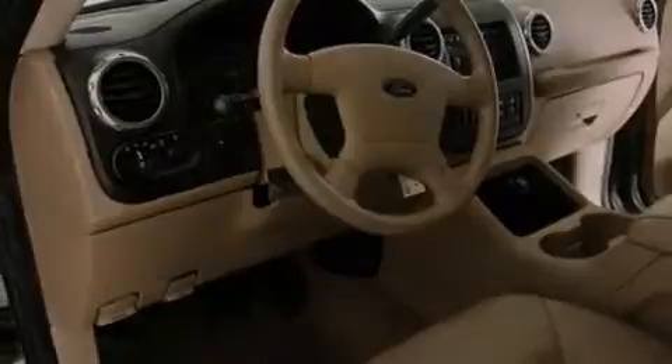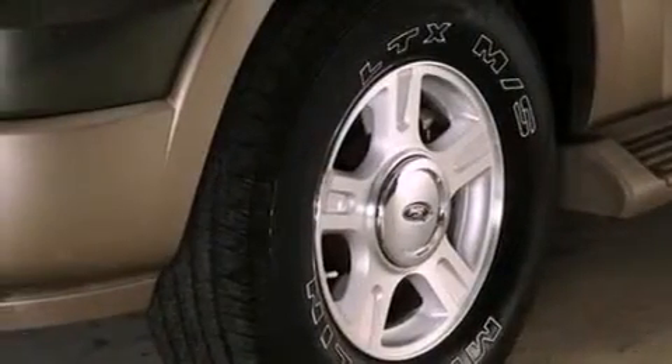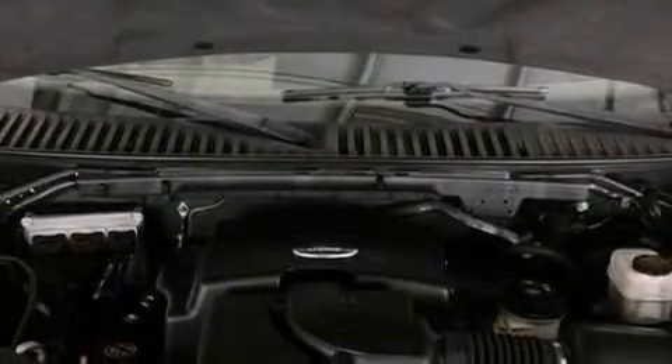The following features are also included: memory settings for the seat's positions so you can recall your favorite alignment with the push of one button, air conditioning with automatic climate control, cruise control, a CD player, and leather seats.